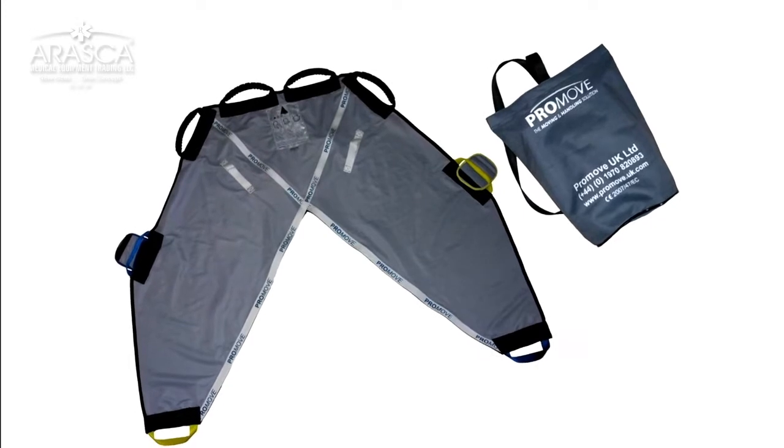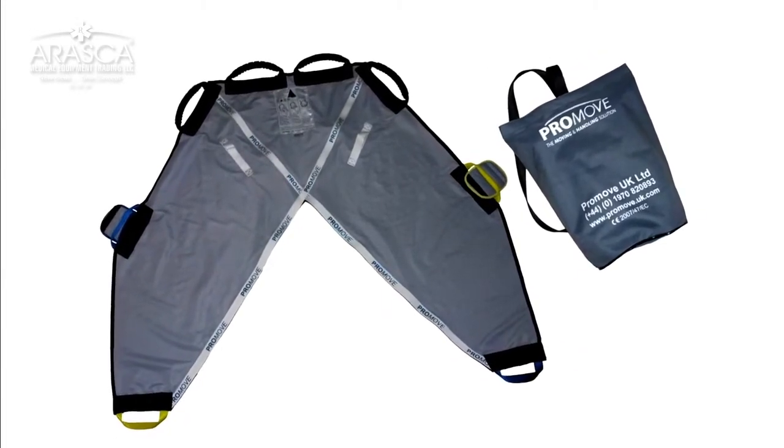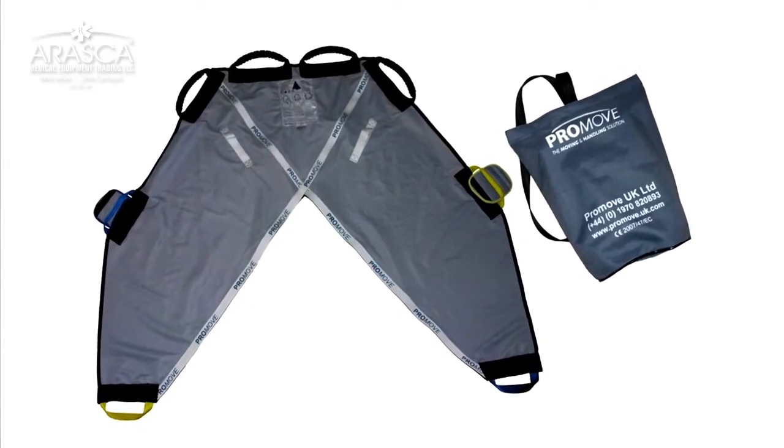The ProMove Sling is a multi-use safety manoeuvring product to aid people with disabilities in moving from one seated location to another.